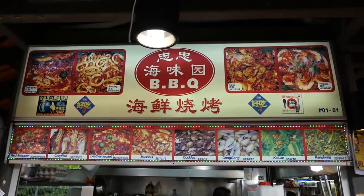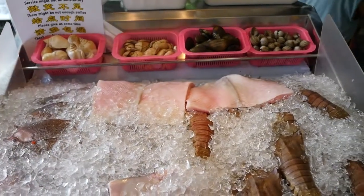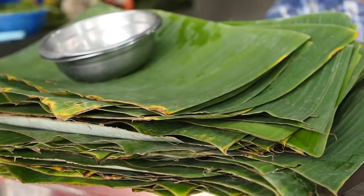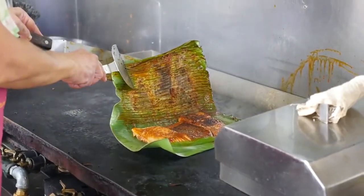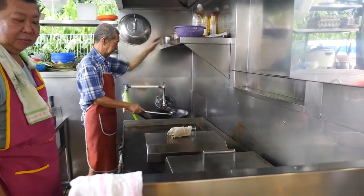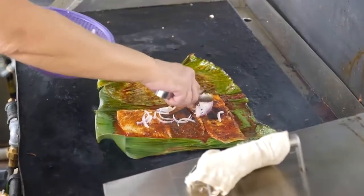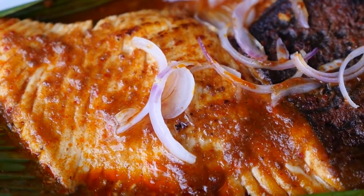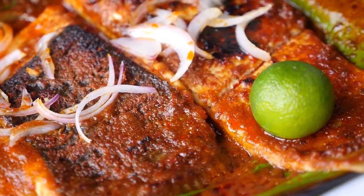One of the ultimate things to eat here at Chomp Chomp Food Center is barbecue stingray, and there are a couple of places to choose from. I chose stall number one which is right at the entrance — the owners there are really, really nice and friendly. The chefs take a banana leaf, add some sambal and the stingray, wrap the banana leaf over the fish, and cover it. So it sort of bakes at the same time as it's being grilled — baked in that chili sauce. He said it takes about 10 minutes to grill, then they add a handful of onions on top and serve it with calamansi and a shrimp-based sauce.